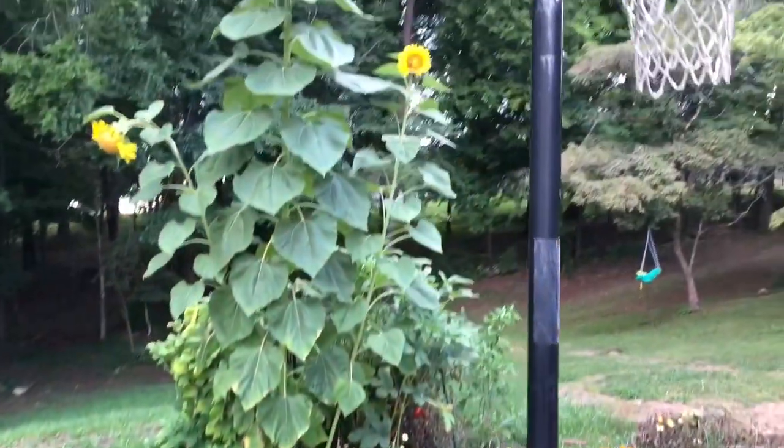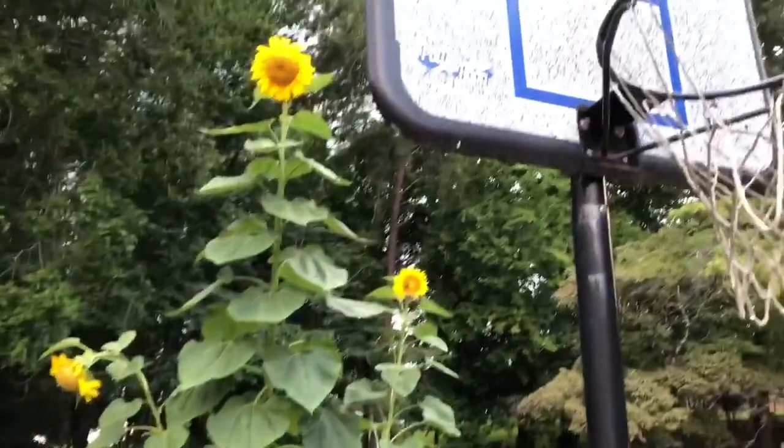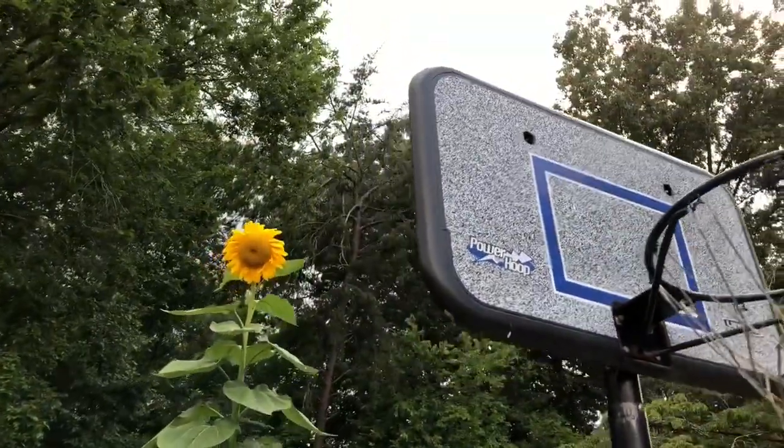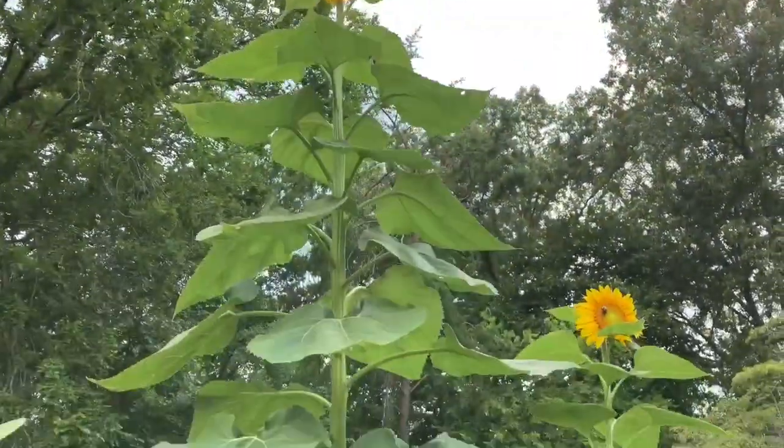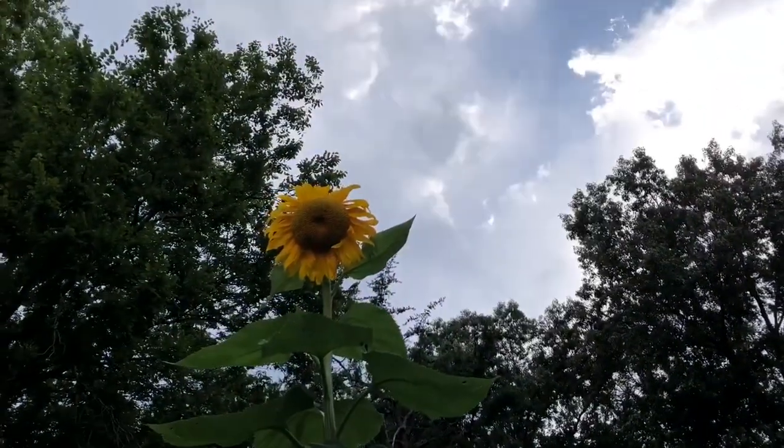I've come home from being gone a week and our 15-foot sunflower has finally opened. And my goodness, it is beautiful.